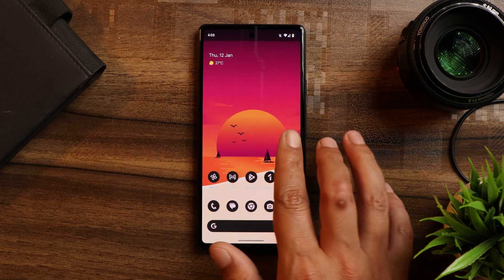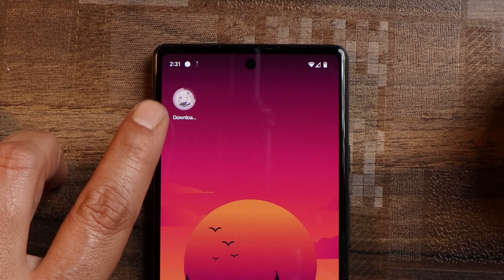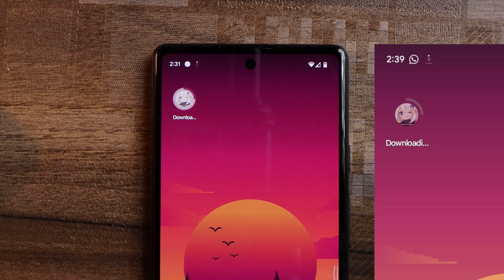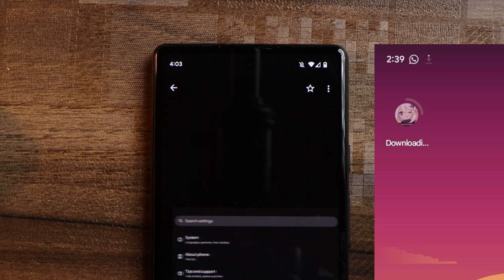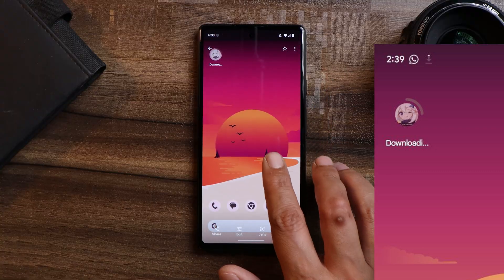Another minor change is related to the app installation animation. On the latest build, there is no gap between the progress bar and the app icon. On the previous stable build, the gap was clearly visible. You can see the comparison between both these builds on screen.